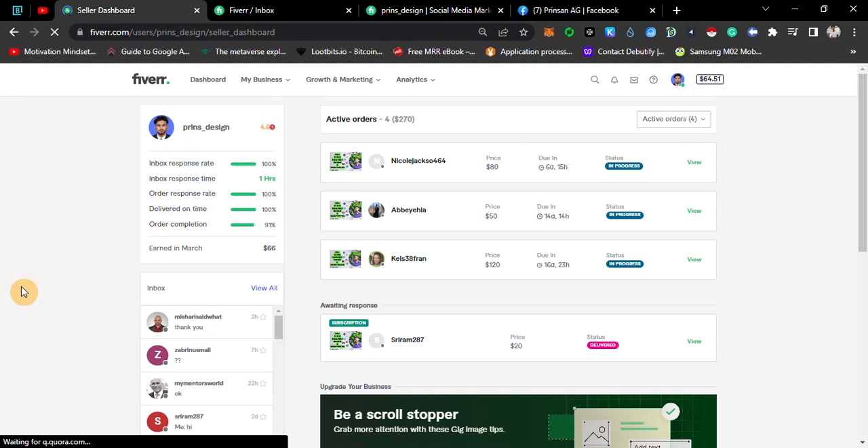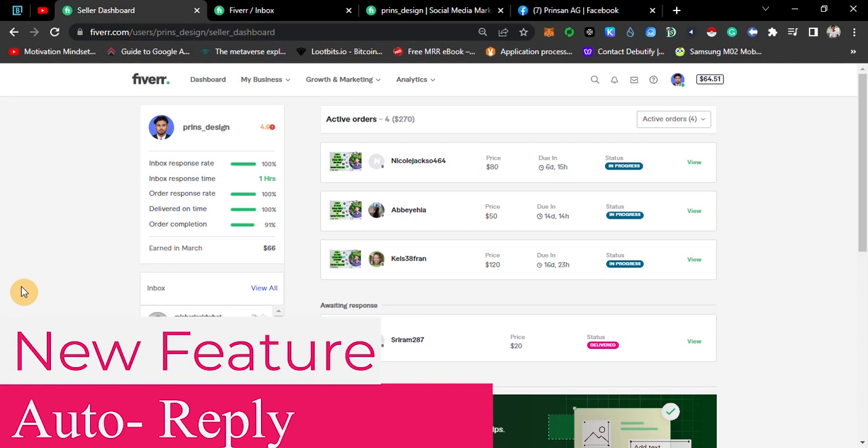Hi, welcome to Fiverr Thamla. I'm going to show you this video about the Fiverr Pulsar feature, which is Automatic Reply. Let's go to the video.